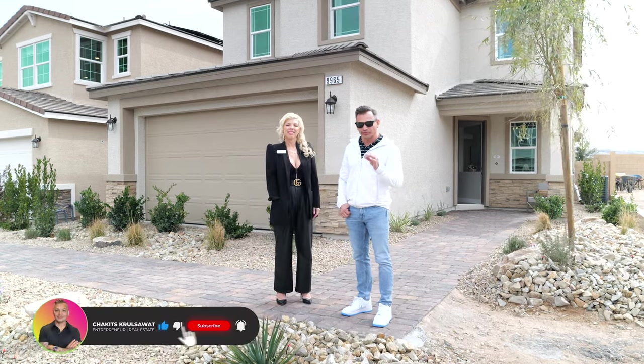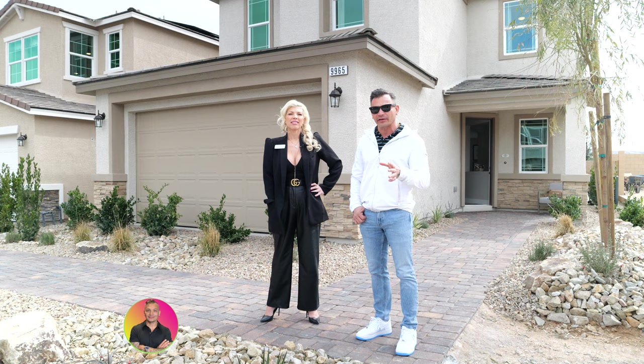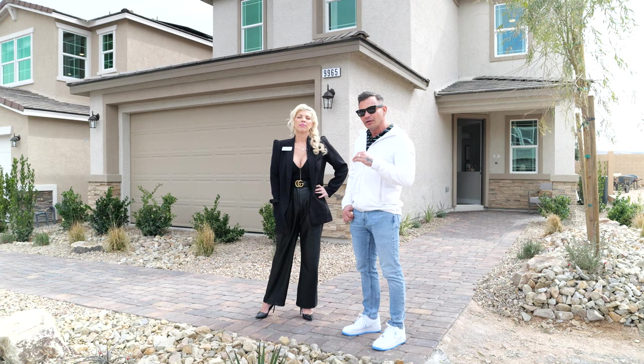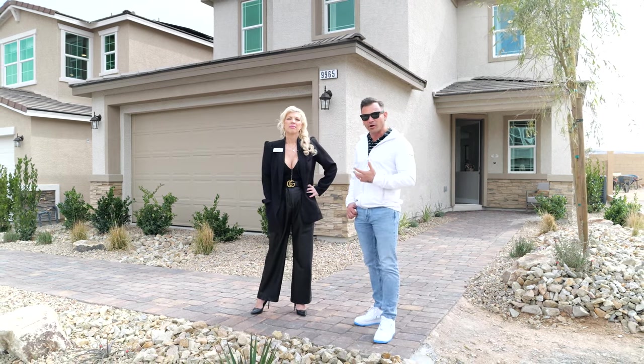All right guys, so today I have something very special for you. We actually have a new track out here in the southwest of the Las Vegas Valley. We're roughly about 20 minutes to Harry Reid International and you have ample shopping around this area. But today we have Jessica, she's the sales rep for Richmond American Homes.